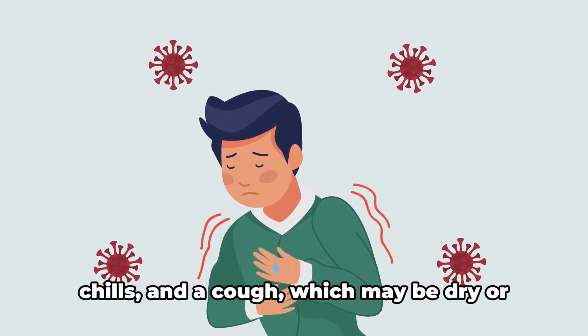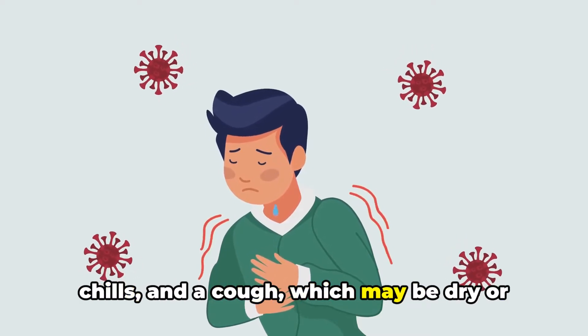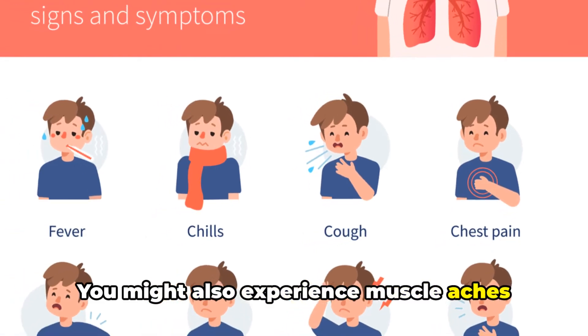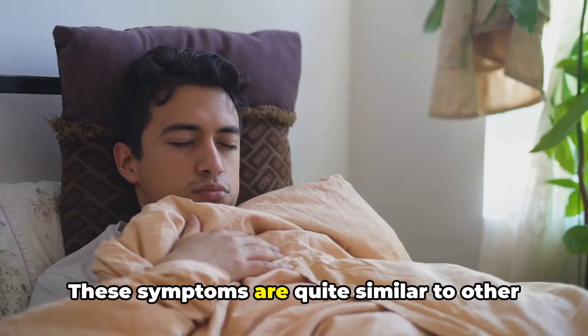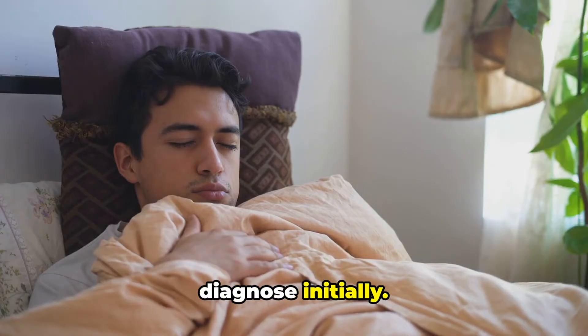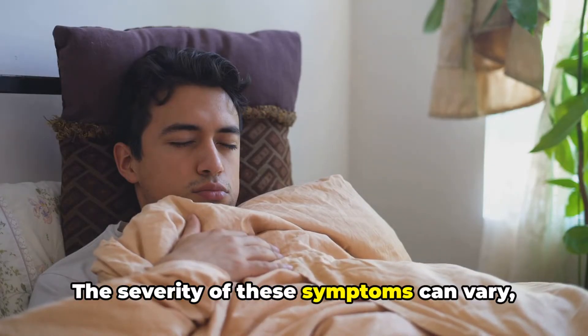It typically starts with high fever, chills, and a cough, which may be dry or might produce mucus. You might also experience muscle aches and headaches. These symptoms are quite similar to other forms of pneumonia, making it difficult to diagnose initially.